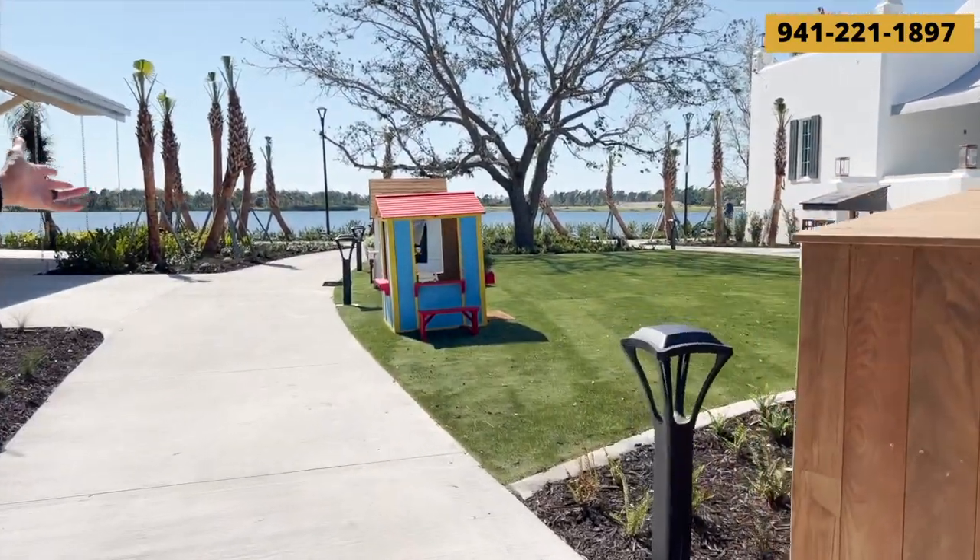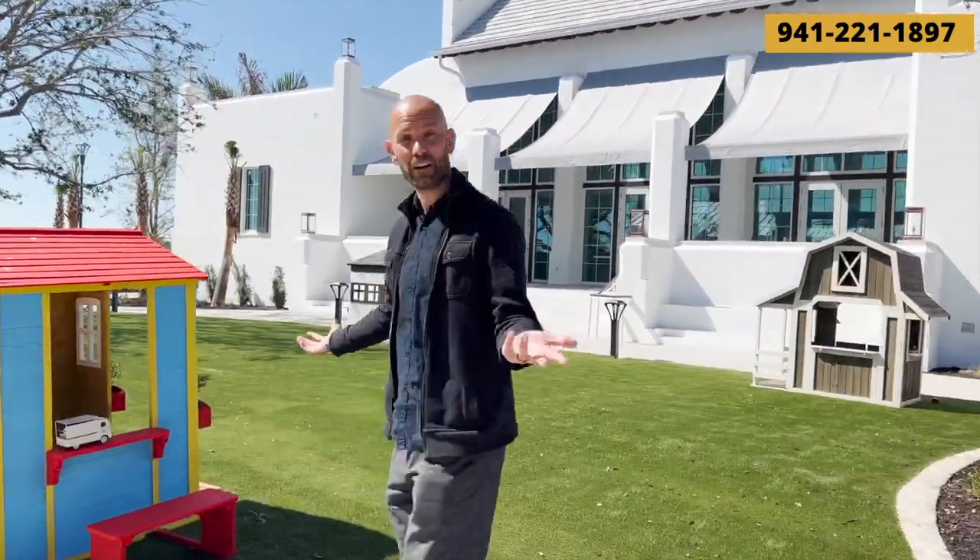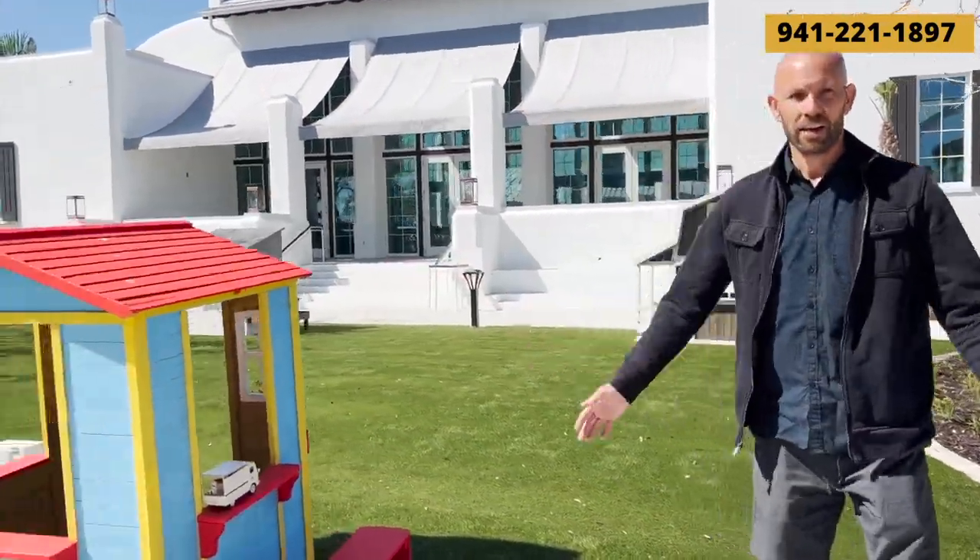And over here we've got a nice little artificial turf play area. Right now they've got some little kids' playhouses, which is cool. I don't know if that's the long-term plan but so far so good — it's kind of fun, funky, and different. There's something for everyone.